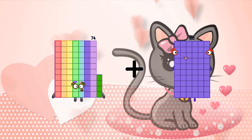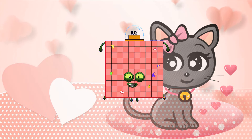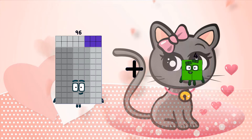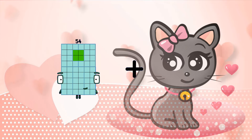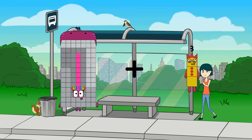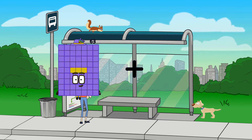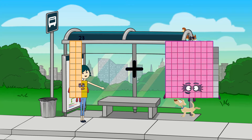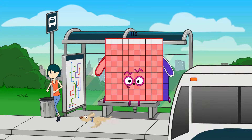74 plus 54 plus 102. 96 plus 97 equals 193. 98 plus 33 equals 131. 23 plus 93 equals 116.